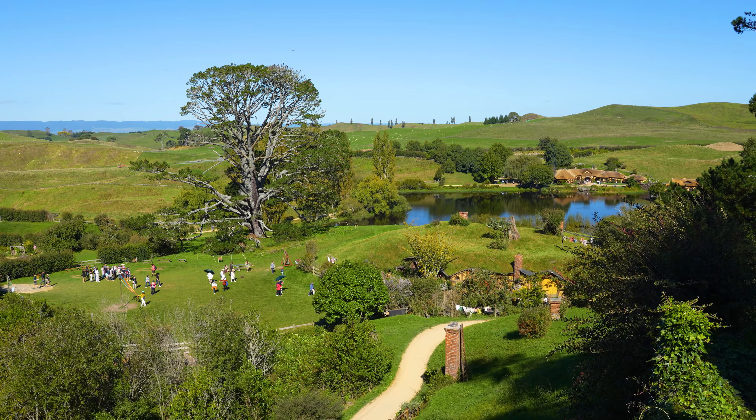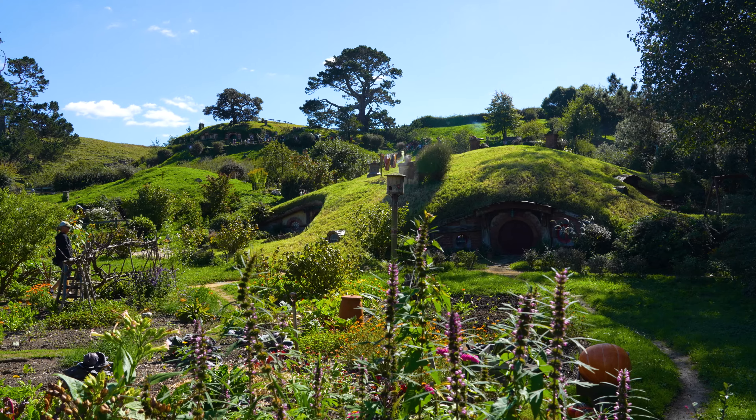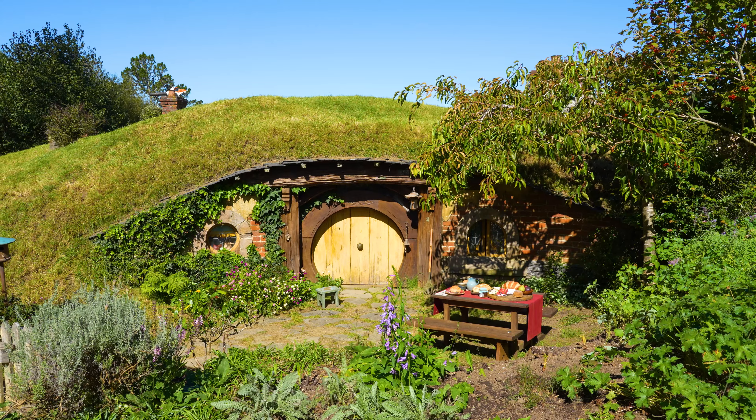This is the Hobbiton movie set. The Hobbiton movie set was erected in 1999, where the New Zealand army made a one and a half kilometer road to the site.